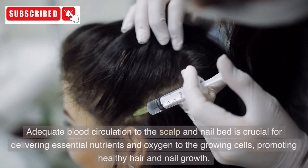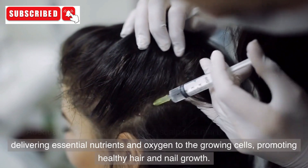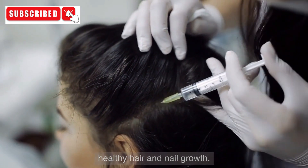3. Blood Flow. Adequate blood circulation to the scalp and nail bed is crucial for delivering essential nutrients and oxygen to the growing cells, promoting healthy hair and nail growth.